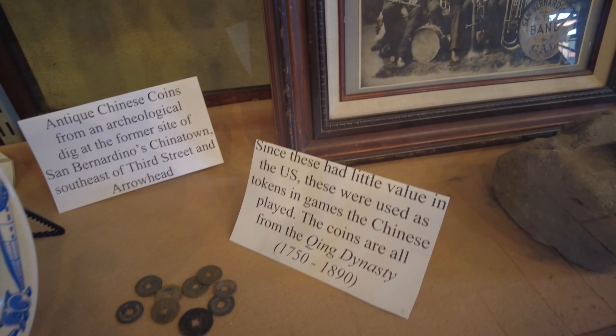Alright guys, well this is pretty much the gist of the museum — it's pretty cool. I definitely recommend checking it out if you're in the area and like this kind of thing. There's a lot more to read on the walls, including history of the Arrowhead Springs Hotel up in the mountains and the Arrowhead landmark. San Bernardino's historic places. I'm going to go ahead and meet you guys back at the bike and buy a couple things here.